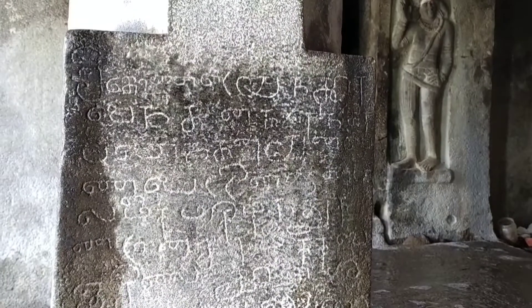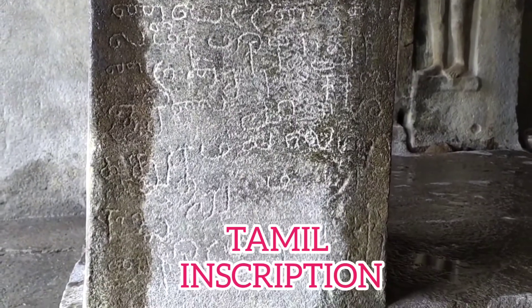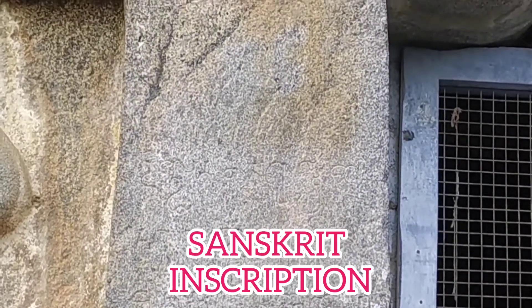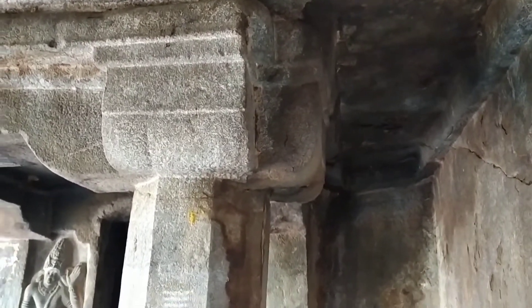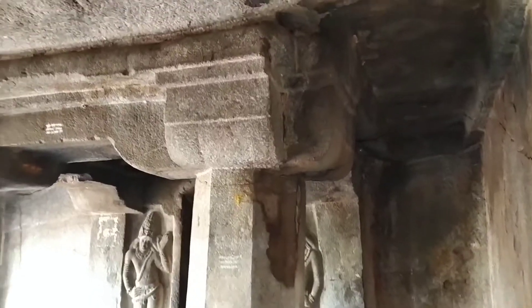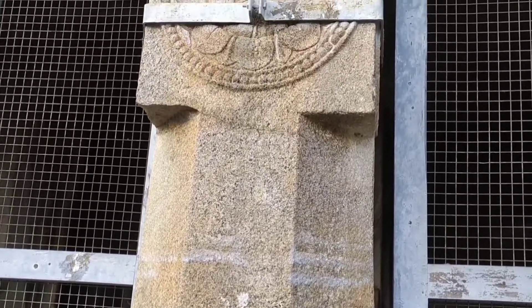There are inscriptions about this Rock Cave — two inscriptions in Tamil and one in Sanskrit language. Four pillars are in the temple, bearing the rock above the temple. The pillars have four and eight sides, and on the pillar sides, different flowers were sculpted.